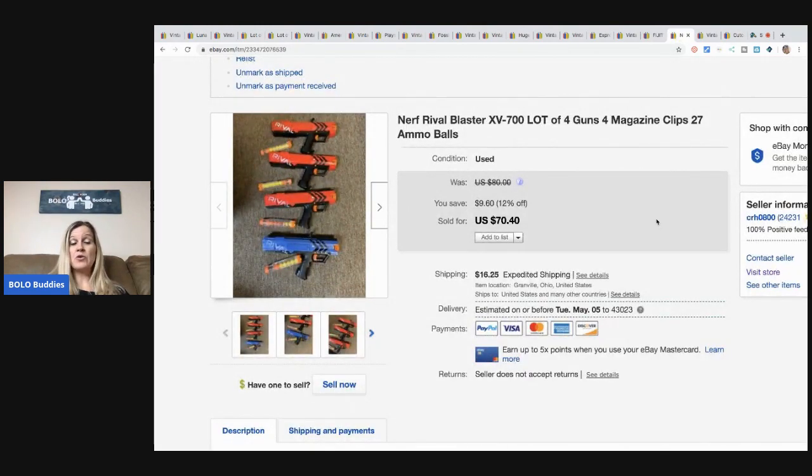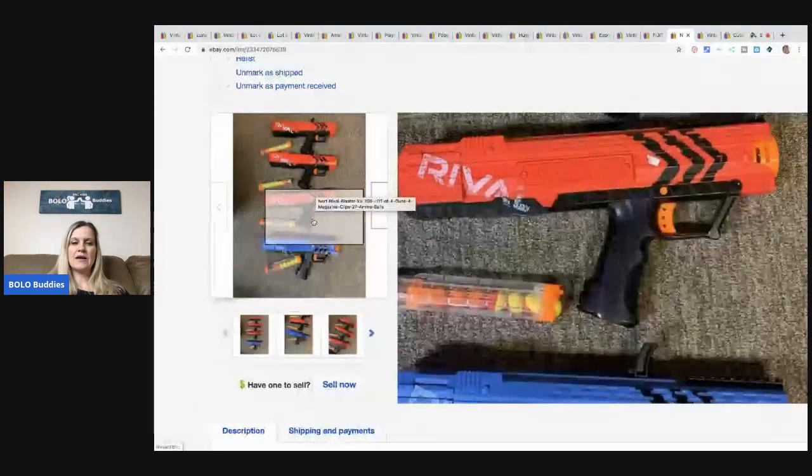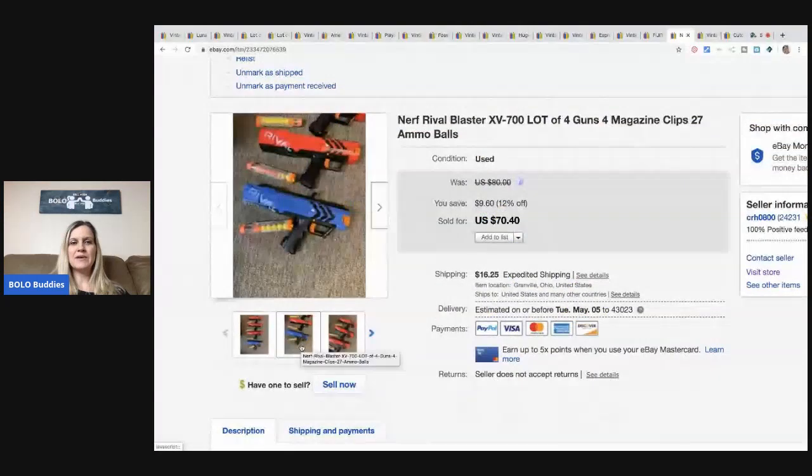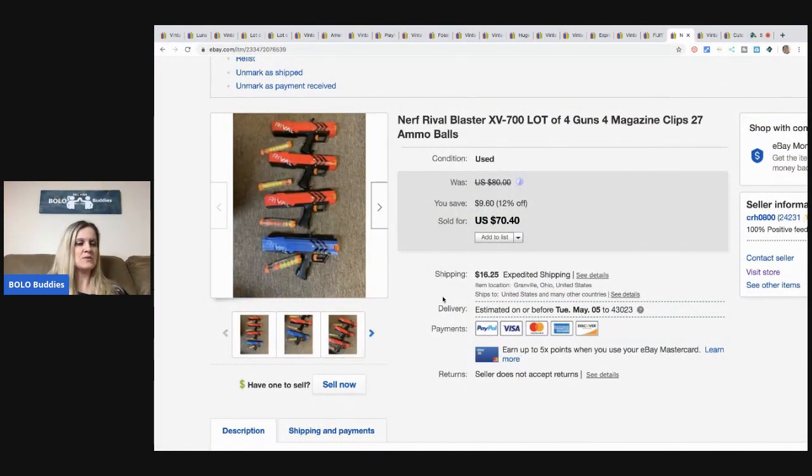Nerf guns. This was from a garage sale — I bought a ton of Nerf guns in a bulk buy with a bunch of other items. I sold the other lot of Nerf guns, I think for $100. And I took a best offer on these for $55 plus shipping. I pulled these out of the big lot and sold them separately because they were all the same. I could fit them in a decent size box and shipping wasn't going to be too crazy, so I was very happy to sell those for $55 plus shipping.